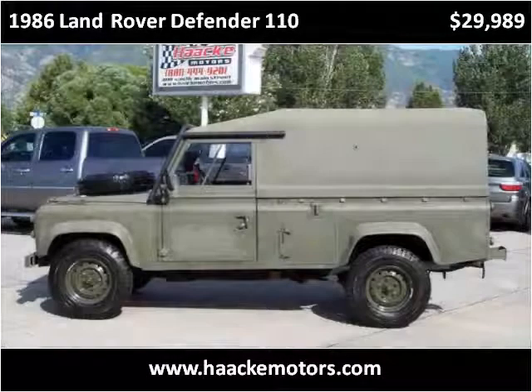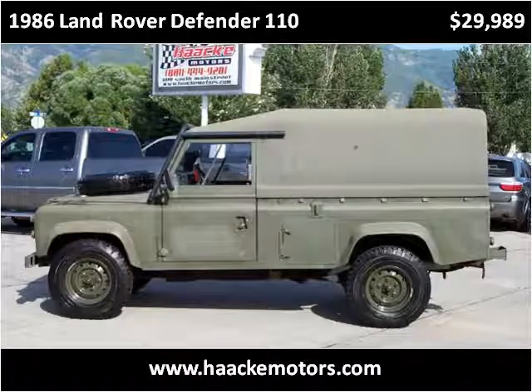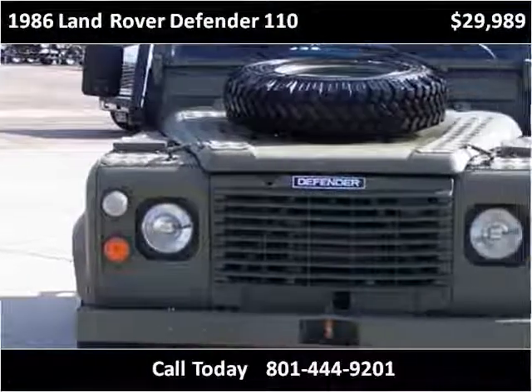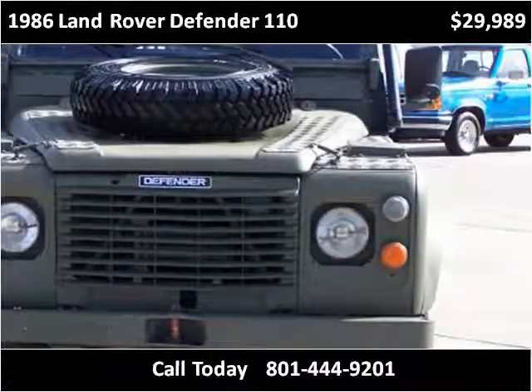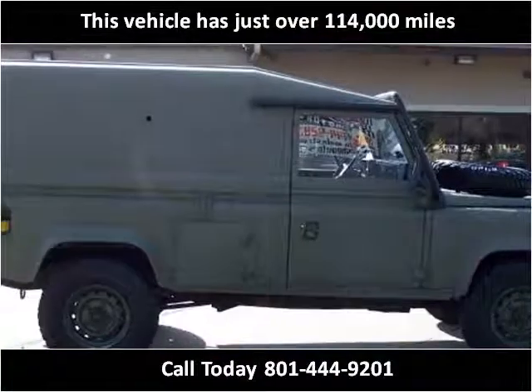This 1986 Land Rover Defender 110 is available from Hockey Motors. This vehicle has just over 114,000 miles.